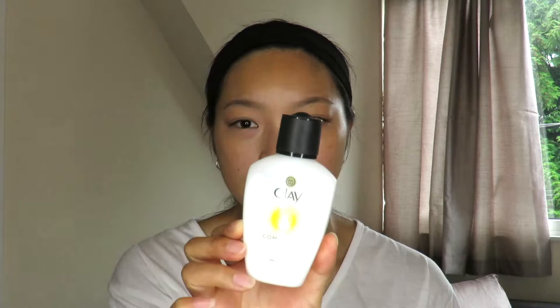Those two products have sunk in really quickly. The serum hasn't left any tackiness but it has left a lot of glow. I'm going to go in with some moisturizer — the one I use every single day is the Olay Complete Lightweight Day Fluid. I put some on the back of my hand and then dot it around my face, and I also put this on my neck.